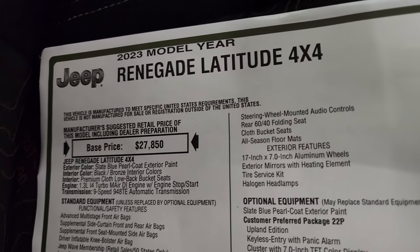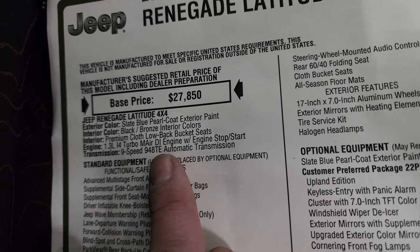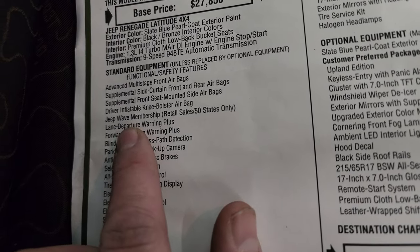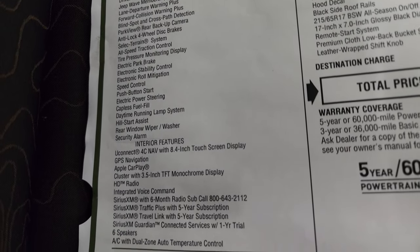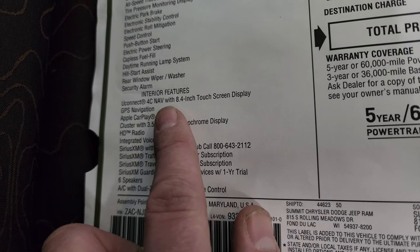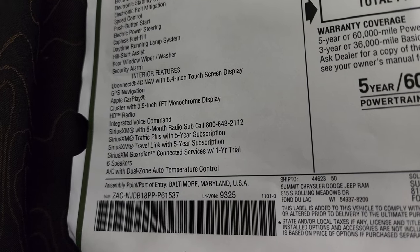Let's take a look at the original window sticker — feel free to pause this. This is a Jeep Renegade Latitude 4x4, Slate Blue color, Black Bronze interior, premium cloth low-back bucket seats, 1.3 liter turbo four-cylinder with start-stop, nine-speed automatic transmission. Standard equipment includes lane departure, forward collision warning, blind spot and cross-path detection, backup camera, anti-lock four-wheel disc brakes, select terrain system, all-speed traction control, and tire pressure monitoring. Interior features include the Uconnect 4C 8.4-inch touchscreen with factory navigation, Apple CarPlay, a 3.5-inch cluster display, integrated voice command, and SiriusXM.